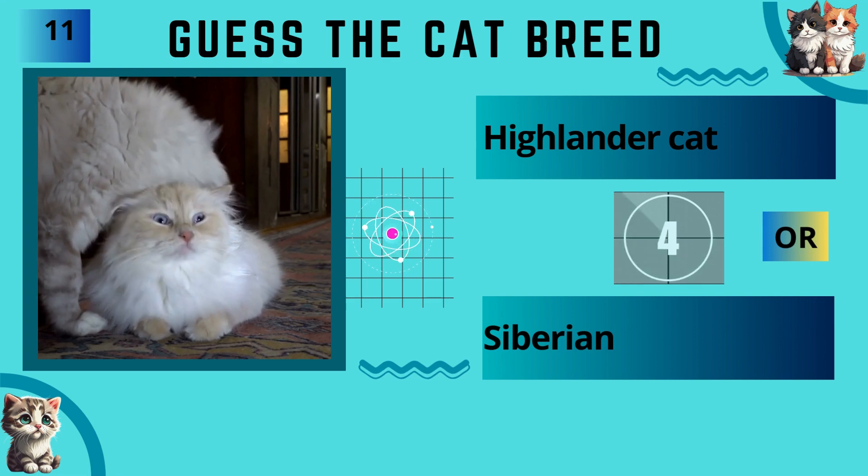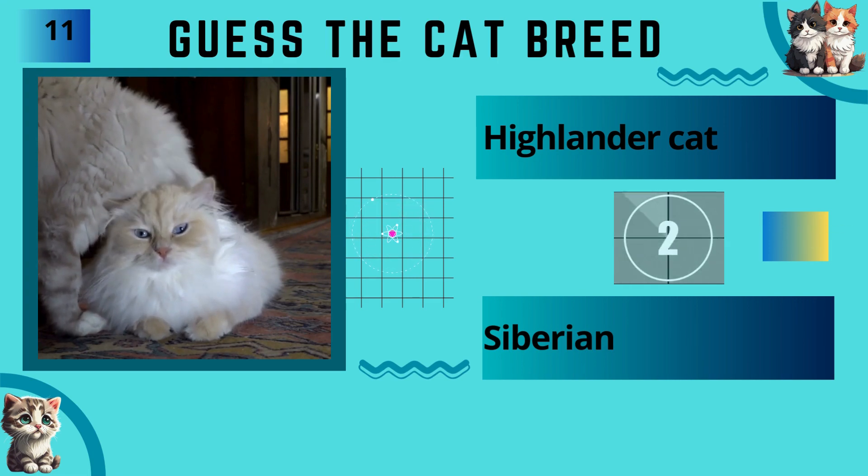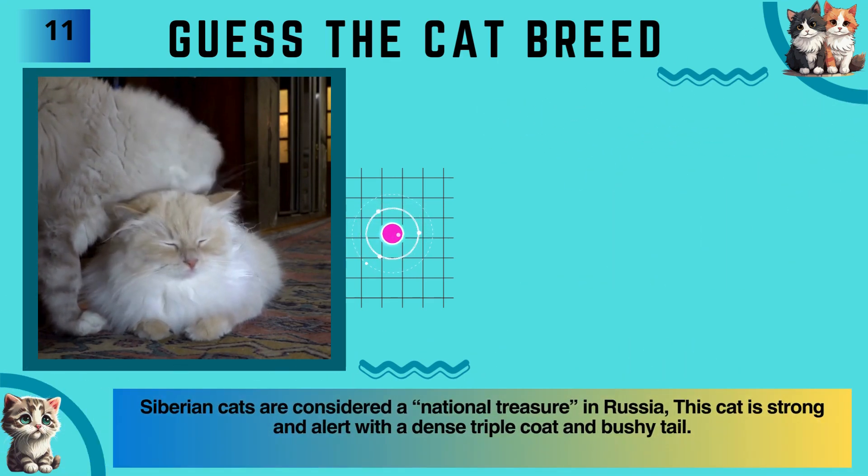Highlander cat or Siberian? The answer is Siberian.